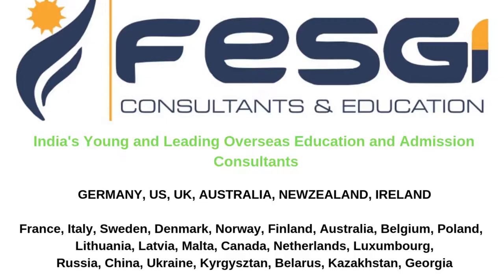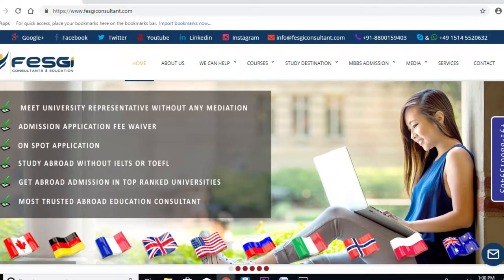Hi everyone, and welcome to our YouTube channel. I welcome you on behalf of our company Fezgeek Consultants and Education Services. Here we always help international students to get admission abroad and always help students to find part-time and full-time jobs and accommodation as well. If you choose us and approach us, you can keep aside all your tensions, all your worries, all your questions, because we will take care of everything.